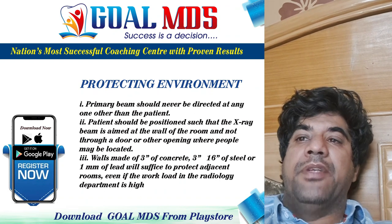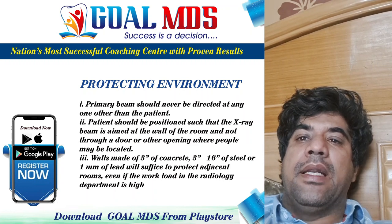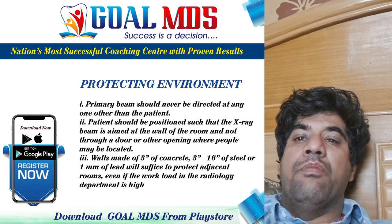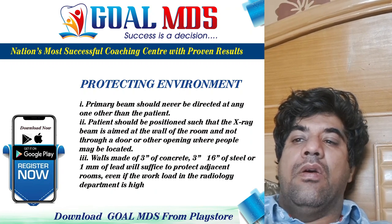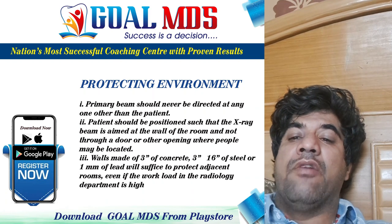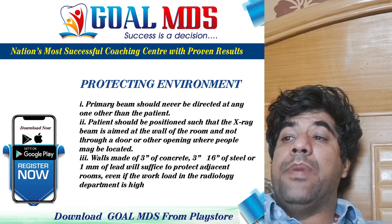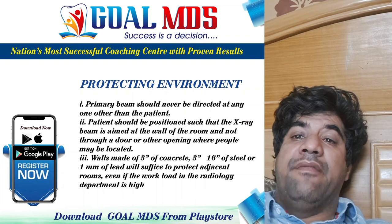The surrounding environment must be protected from radiation to avoid exposure to persons in the environment. The primary beam should never be directed at anyone other than the patient, and the patient should be positioned such that the x-ray beam is aimed at the wall of the room, not through a door or other opening. Walls made of concrete, steel, or lead protect adjacent rooms. An alternative to lead is barium, due to its high atomic number, high density, and high linear coefficient of attenuation — used in the form of barium plaster or barium concrete.